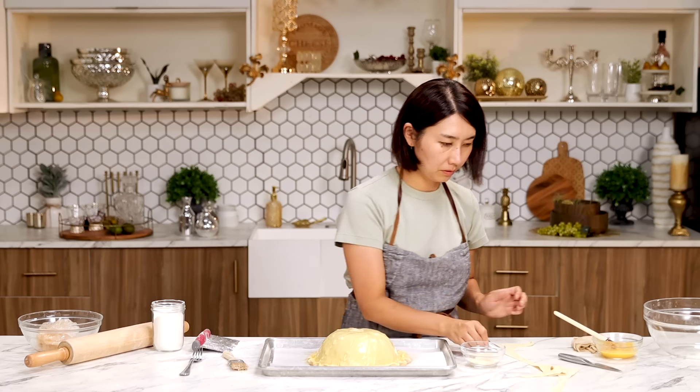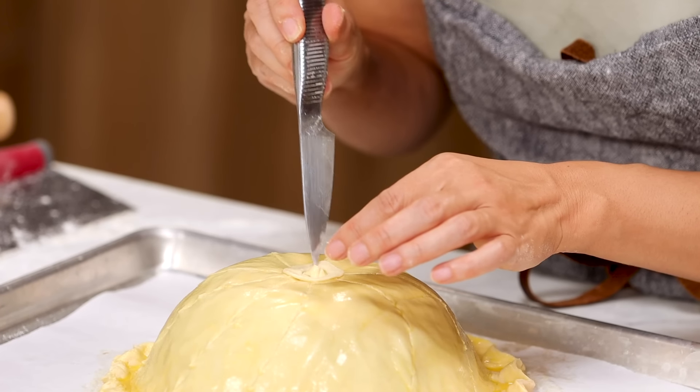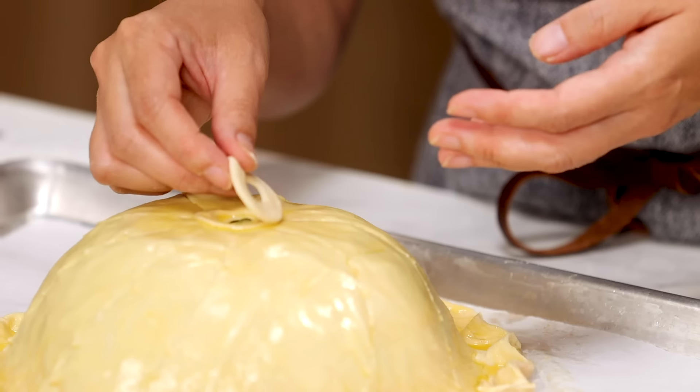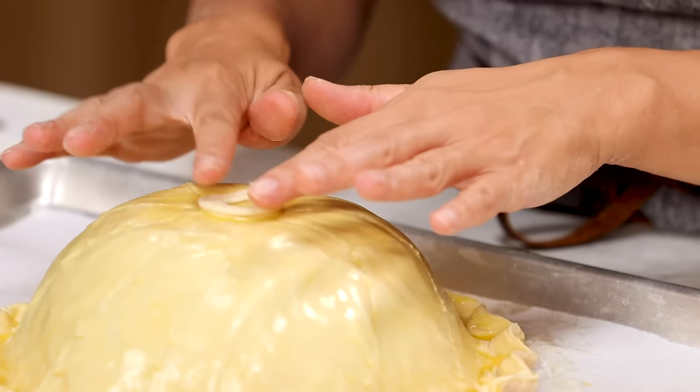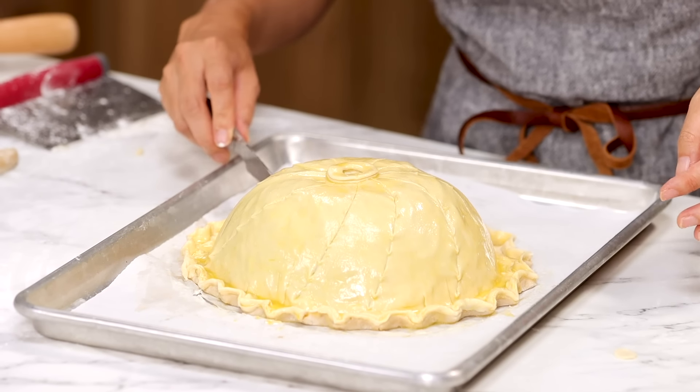Just the dough part, so the steam can escape and it doesn't get too puffy. Cover with egg wash and put one more doughnut. Finish with egg wash. Going to add a little more line.